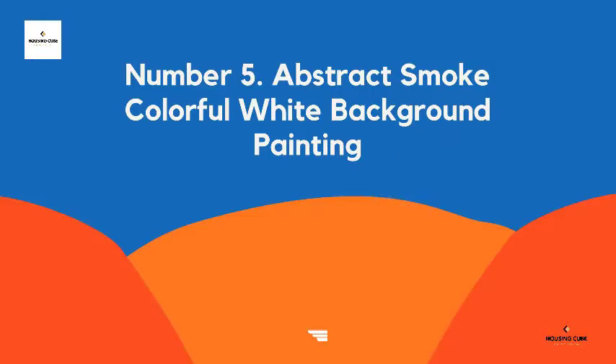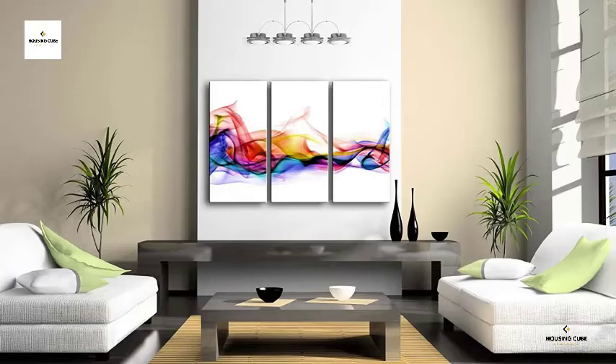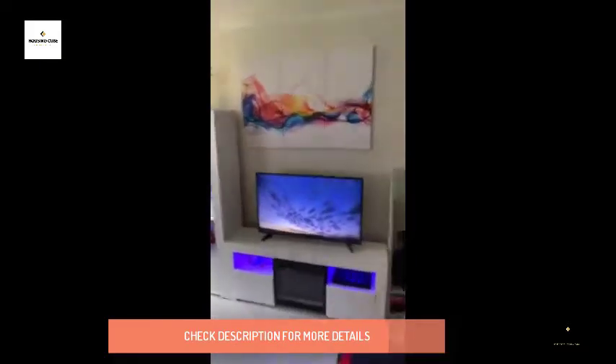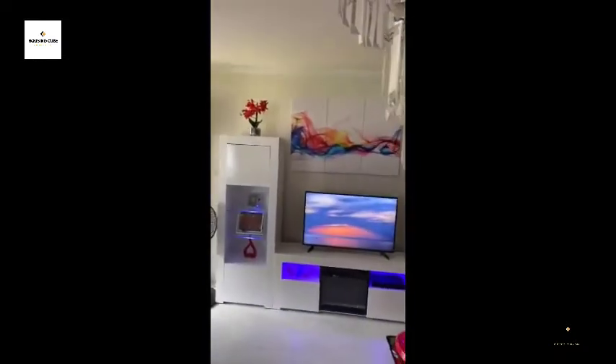Number 5: Abstract Mode Colorful White Background Painting. Size: 16x32 inches, 3 panels. Picture photo printed on high-quality canvas, gallery-wrapped and stretched over 0.75-inch wood frame. Ready to hang on the wall. Each panel has a black hook mounted on back, sealed with clear poly bags for extra protection, and the whole picture is wrapped in a customized carton.